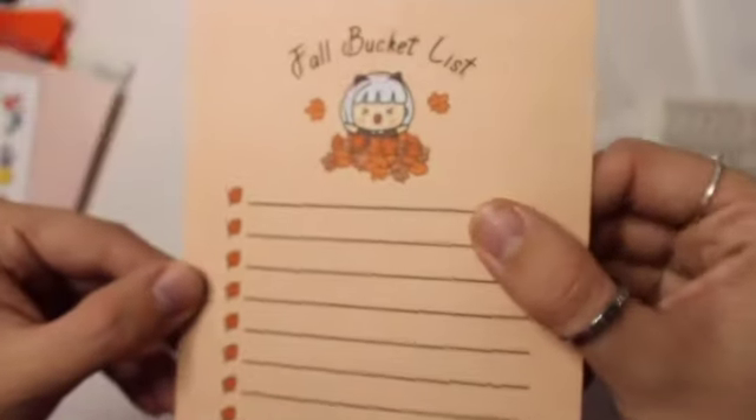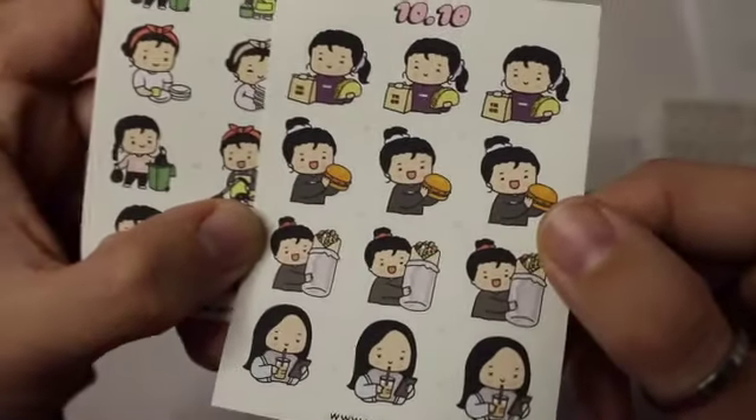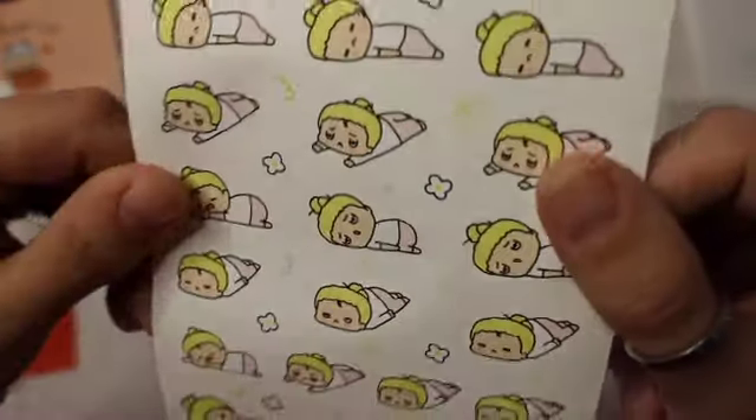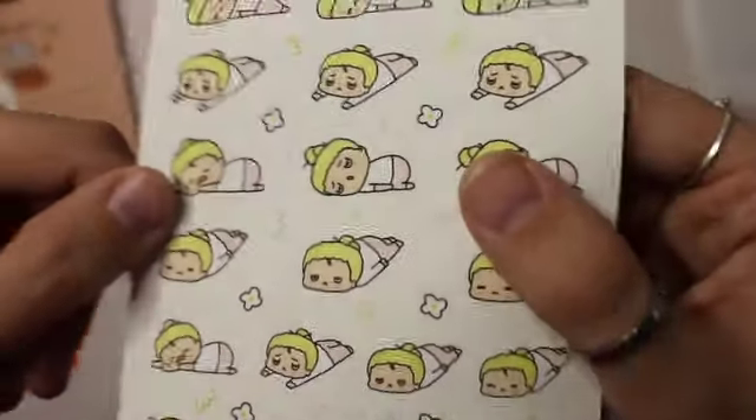I also got a small order from Whimsical Cat Studios. This is the journaling card that came with the order, and these are the two freebies — this looks like a food freebie, which is adorable, and this is a laundry freebie. And then I just got these blonde stickers — it just looks like she's having a stressful day, she's laying on the ground and she just looks bummed. I wanted to get some of these for when I have those days, because everybody has those.